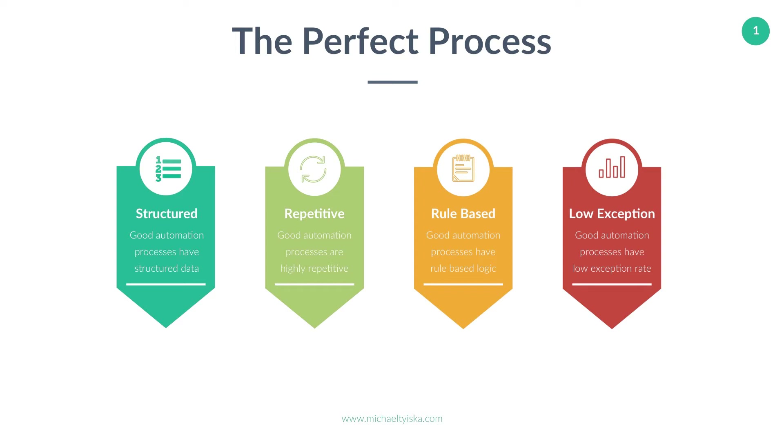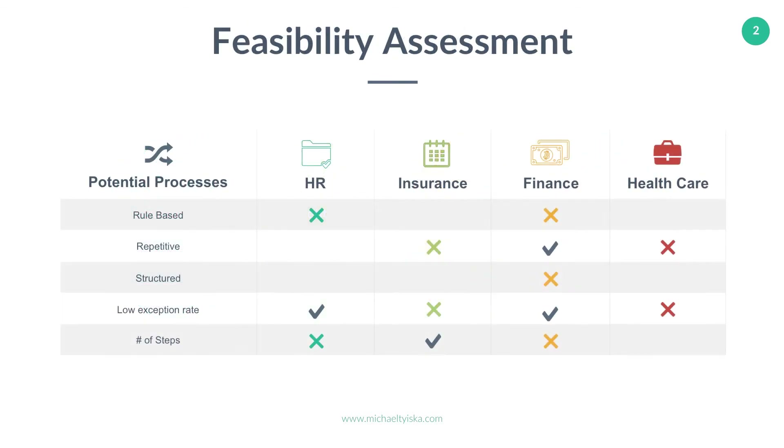What makes a process suitable for automation? There are no hard and fast rules, but a good RPA process to automate will be highly manual, repetitive, rule-based, with low exception rates, and the data is structured. This means that if process steps change frequently without following a pattern, it's usually not recommended to automate. The best processes have clear exception handling instructions and decisions based on standardized and logical rules, with exception rates as low as possible, so the bot can be configured to automate a high percentage of the process.